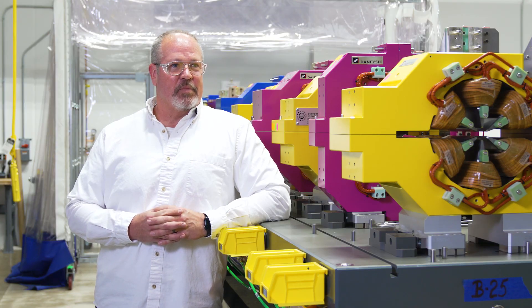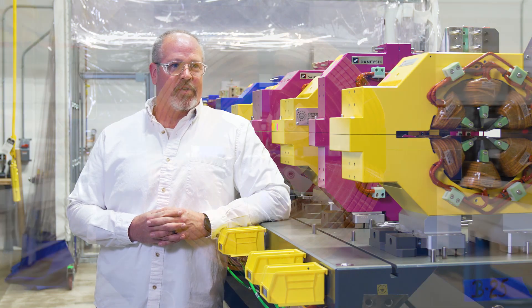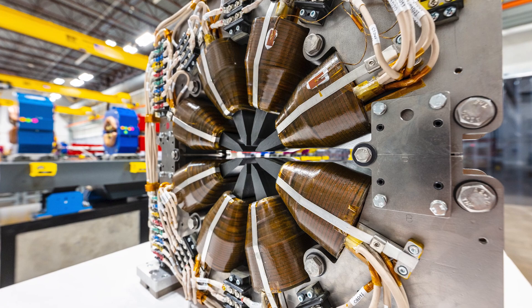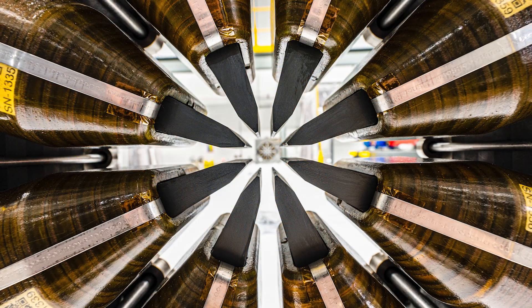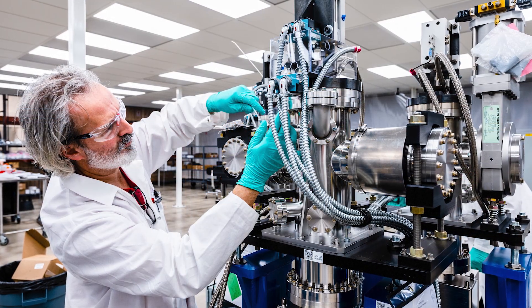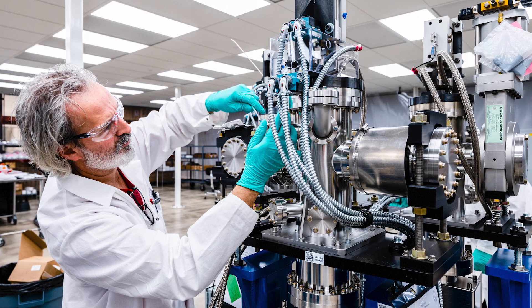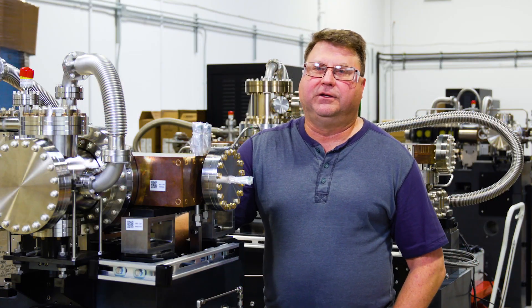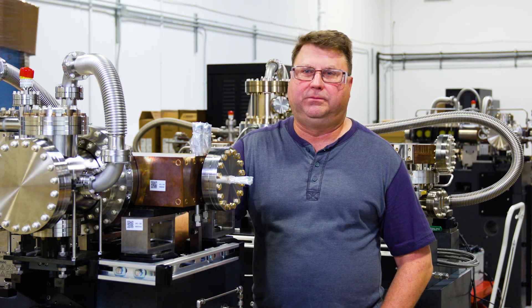The Advanced Photon Source is going to replace its existing storage ring with updated technology, allowing it to produce x-rays up to 500 times brighter than the current APS. The reason why we want to do that is to stay at a state-of-the-art facility and attract scientists. By getting that higher brilliance, you can do experiments in a lot less time, and you can do other experiments that weren't possible before.